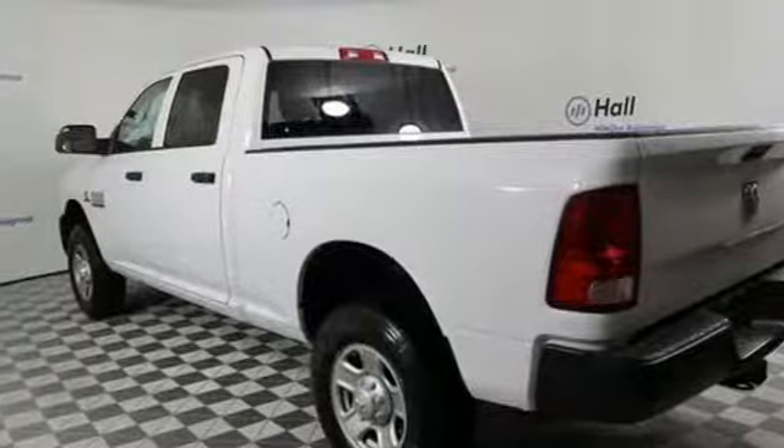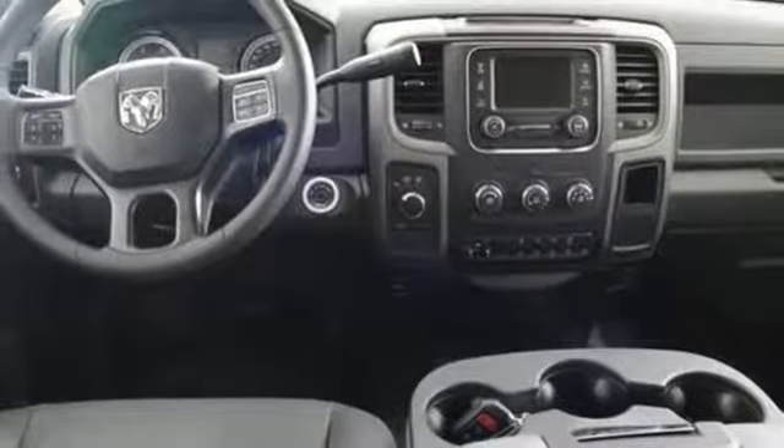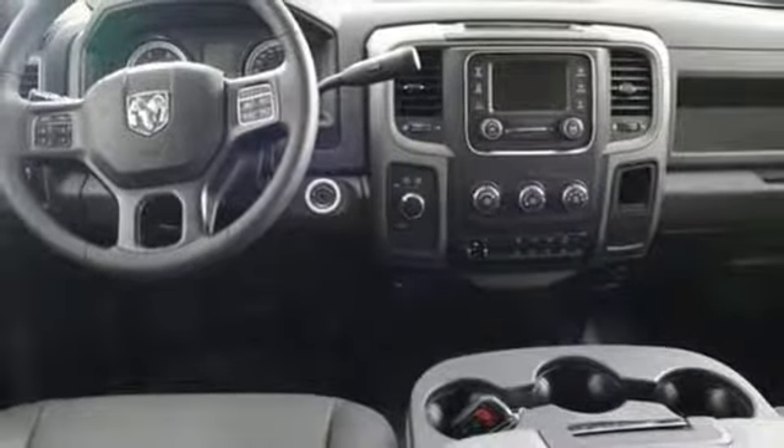Front tow hooks, four-wheel drive, auto-dimming rear view mirror, and external memory control. When you need to grab light by the horns, you need a Ram. Experience it for yourself today.